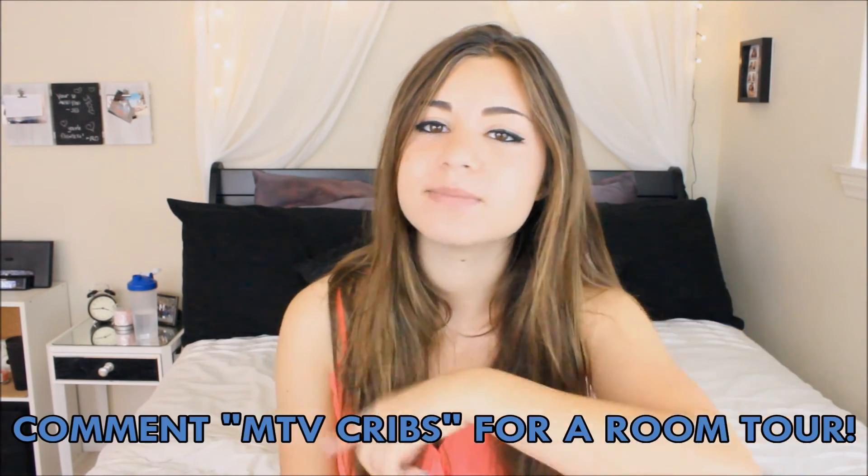I hope you enjoyed my June favorites video — I had a ton of favorites and I had a lot of fun filming it. Be sure to give it a thumbs up, and comment 'MTV Cribs' below if you want me to do a room tour. Also subscribe to help me reach 5,000 subscribers so I can do a giveaway, and follow me on Twitter and Instagram — both linked below. Thank you for watching, I love you to the moon and back, and I'll talk to you guys later, bye!